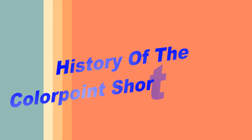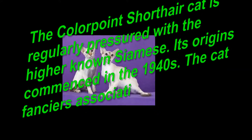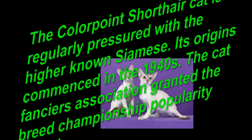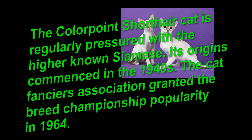The Colorpoint Shorthair Cat is regularly confused with the better-known Siamese. Its origins commenced in the 1940s. The Cat Fanciers Association granted the breed championship status in 1964.